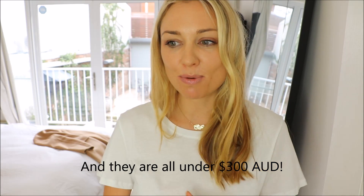Before I launch into this video where I share with you what I've picked, how I'm going to wear it and how I'm going to style it, I want to talk to you about what an investment piece for your wardrobe really is.